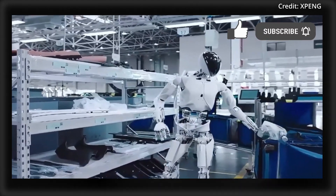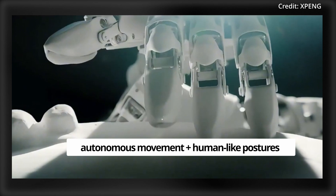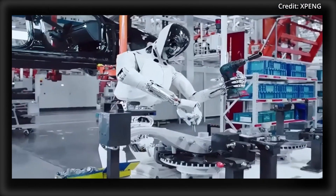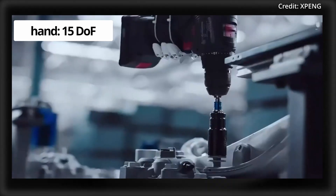Impressively, Iron is equipped with an end-to-end large AI model that's integrated with Xpeng's Eagle computer vision system, allowing autonomous movement and human-like postures such as standing, sitting, and lying down. And with over 60 joints and 200 degrees of freedom, Iron packs enough dexterity for complex tasks, using its 15-degree-of-freedom hands to feel, grasp, hold, and place objects.